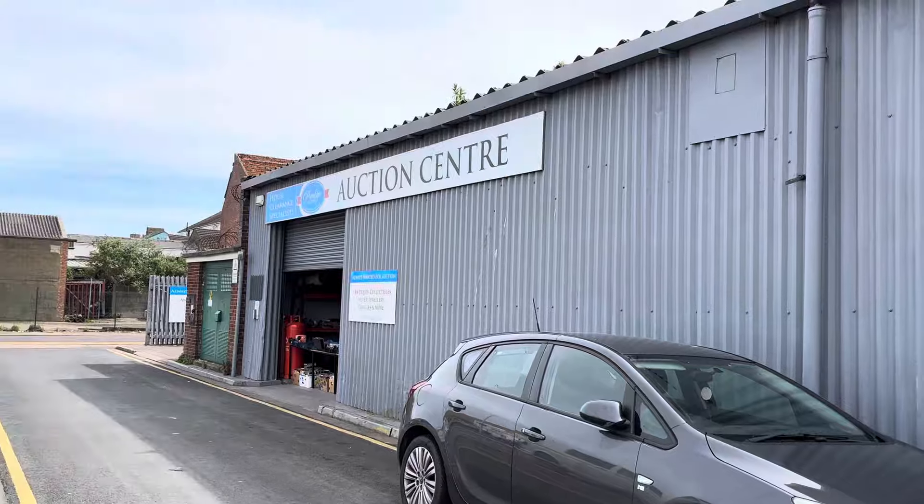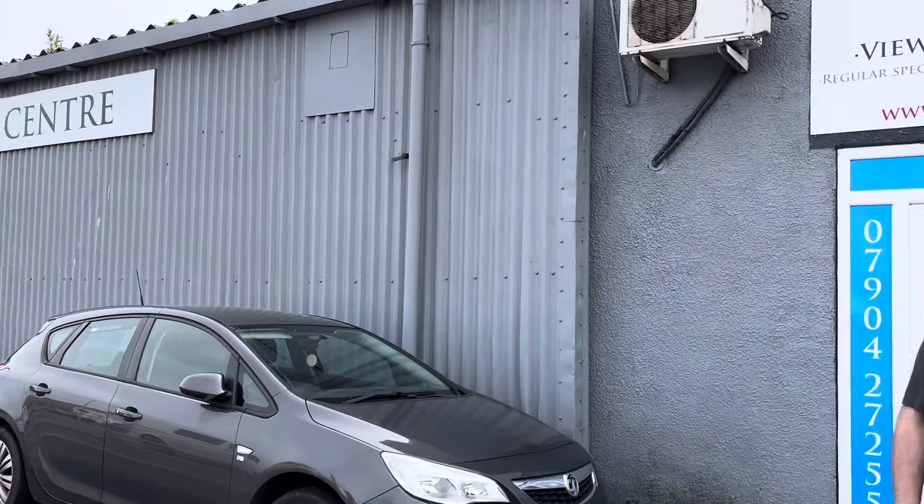We're going to give you a quick buzz around the auction room, show you what's going on — it's viewing today. Viewing takes place every Friday from 8 in the morning until 7 at night. You can come in, look at the items, touch them, test them and see what you're interested in. You can either leave bids or you can come to the auction on the Saturday. We open at 8 o'clock tomorrow morning and then the auction starts at 9.30. It's going to be a big one tomorrow.